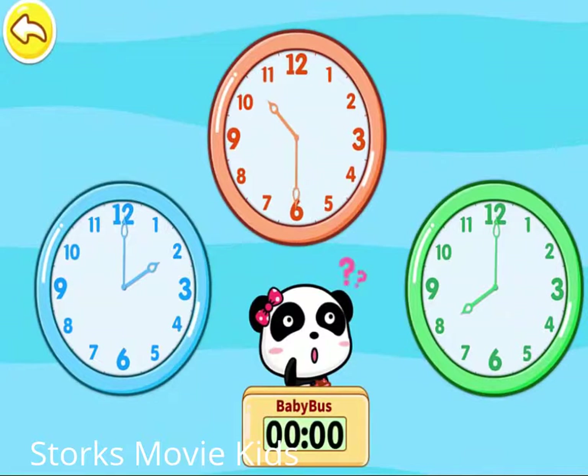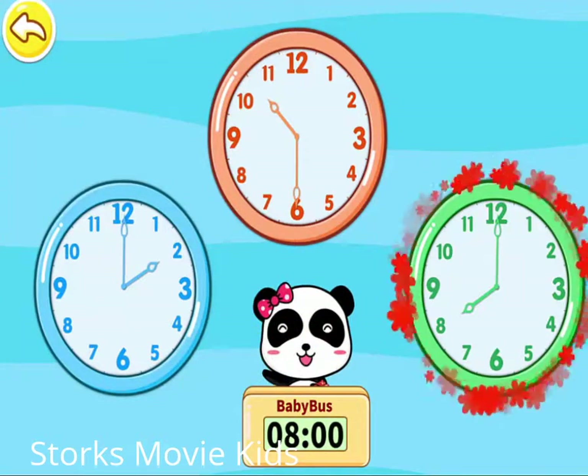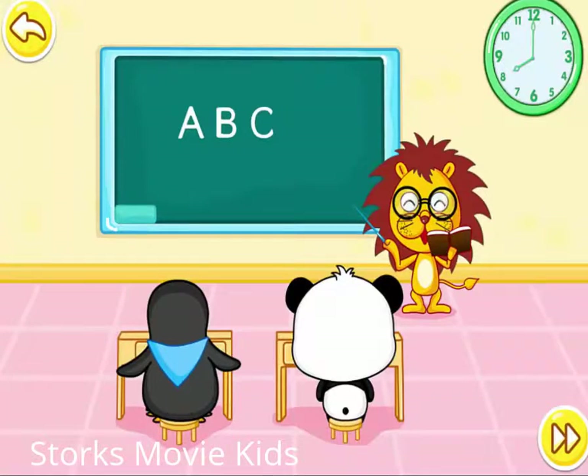Baby, which clock is showing? Eight o'clock. Correct. Listen carefully in the class.